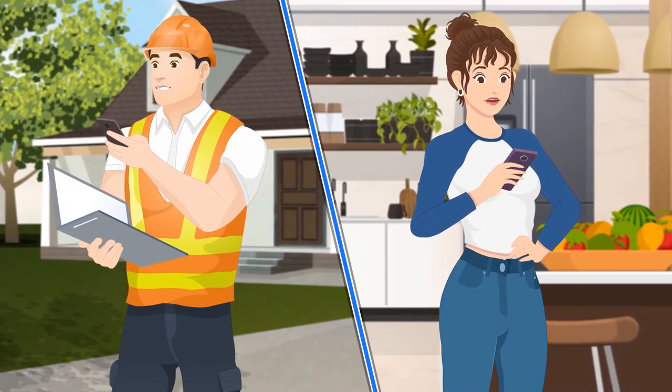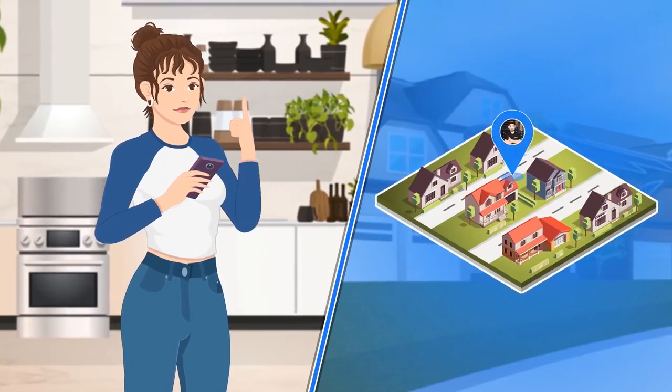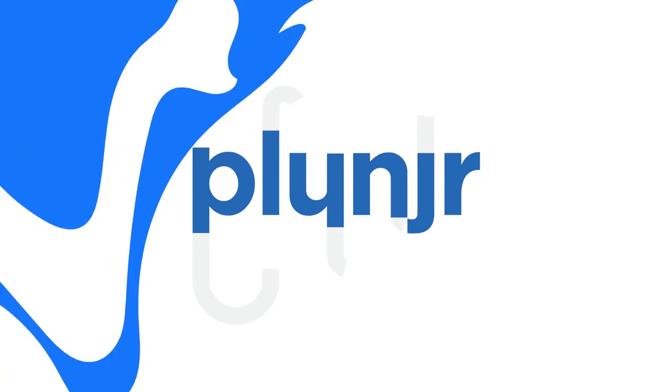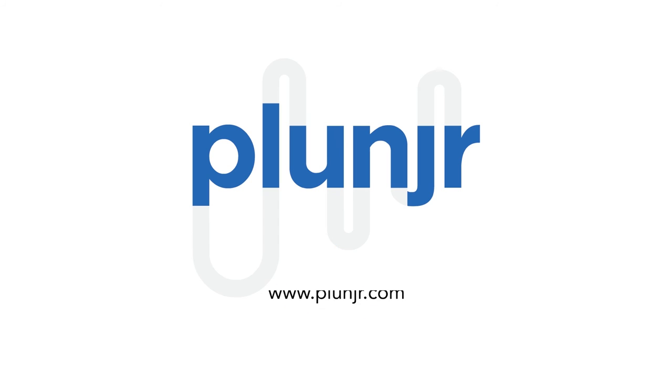Ask your contractor if they provide the Plunger service, or scan the QR code to be connected to a technician in your area today. Plunger — giving you the freedom to fix your home.